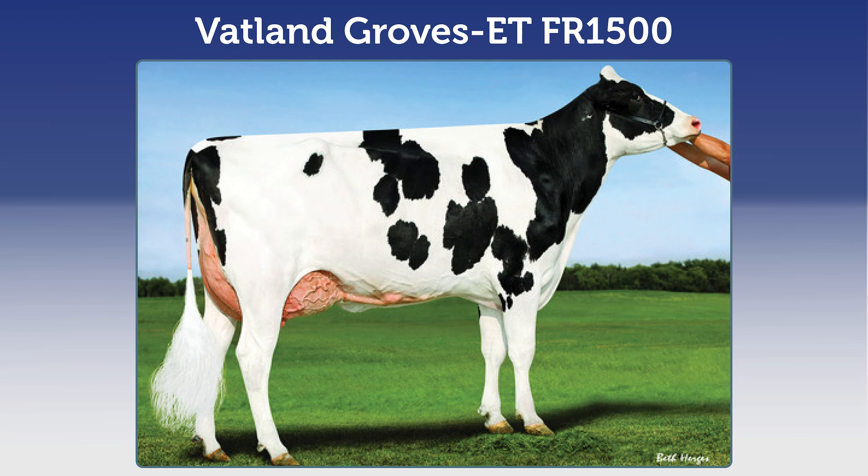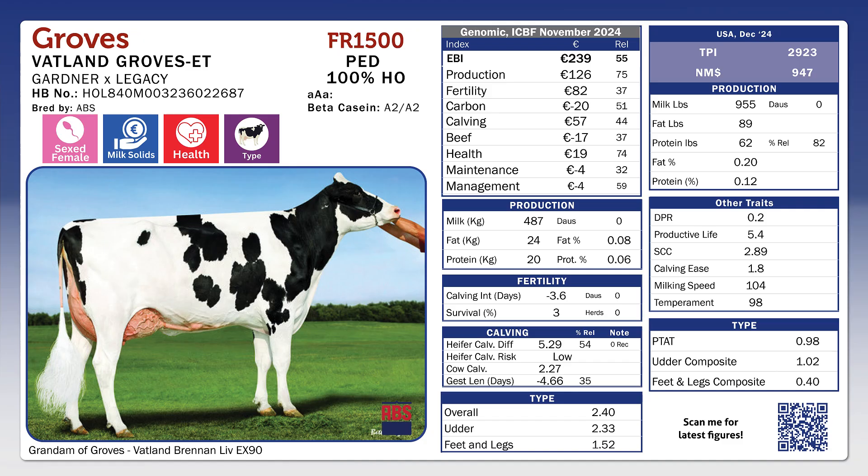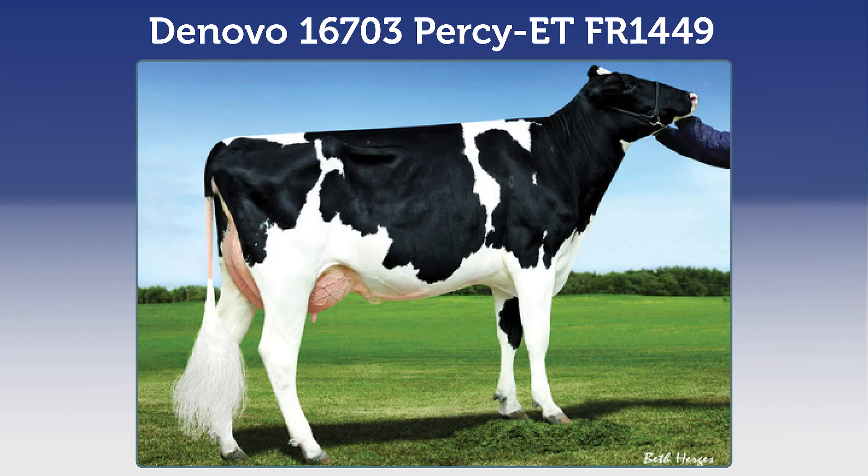Fatland Groves FRR1500 from ABS Genus. He's a high production bull with high EBI — 239 EBI overall, 82 euro fertility sub-index, 44 kilos combined fat and protein and just under 500 kilos of milk, 0.08 fat, 0.06 protein, 150 pounds overall on the American figures and just under 1,000 pounds of milk. Groves is 2.33 for udder conformation, slightly positive on the teat length and available sexed.